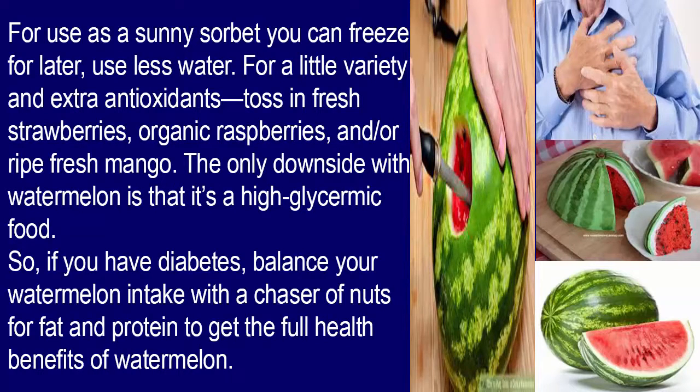For use as a sunny sorbet you can freeze for later, use less water. For a little variety and extra antioxidants, toss in fresh strawberries, organic raspberries, and/or ripe fresh mango. The only downside with watermelon is that it's a high glycemic food, so if you have diabetes, balance your watermelon intake with a chaser of nuts for fat and protein.